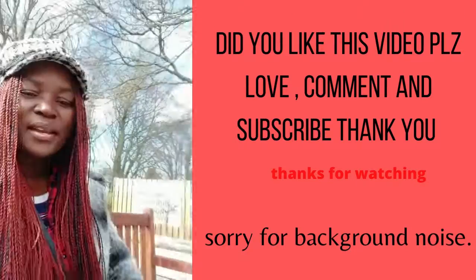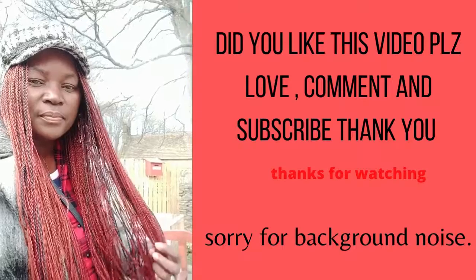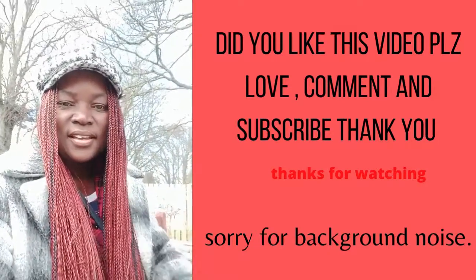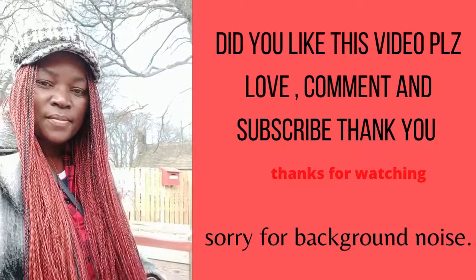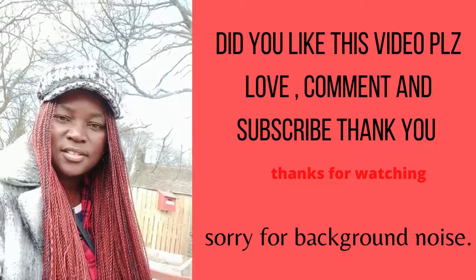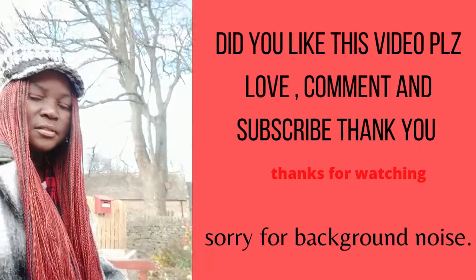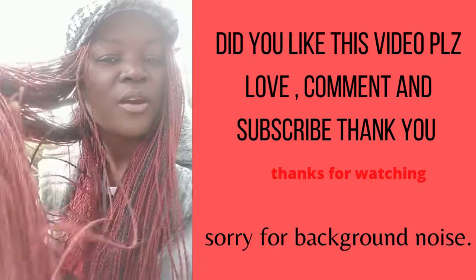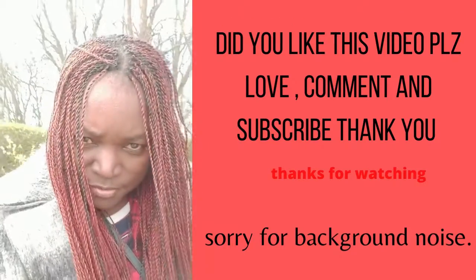Hi guys, welcome again. In my last video I didn't show properly how long my hair is. This hair got done on my holiday in Kenya — and that's the length, you can see the length. It's just like 6 inches, that's how long it is. I thought I would come back and show you. It's super lovely.